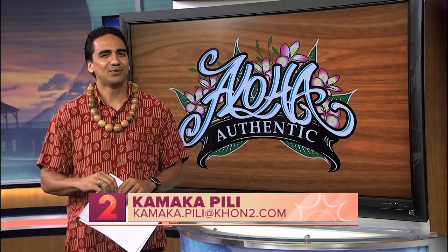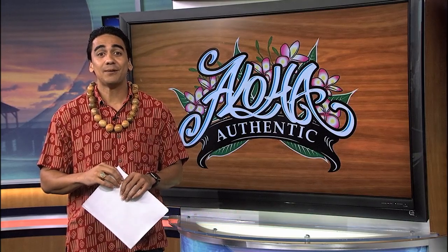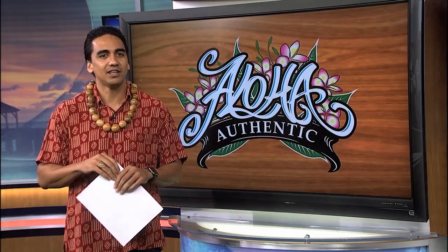Have you ever driven on a street here in the islands and wondered, how did that street get its name? Well, that's why every Thursday, or as we say in Hawaiian, Po'aha, we have our Aloha Authentic segment, which helps to answer that question and share stories behind the given names.